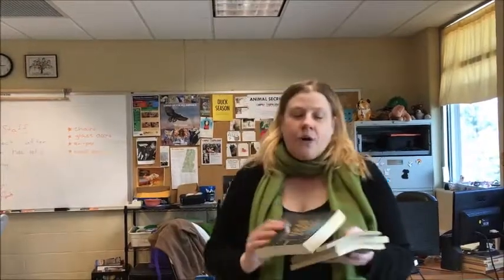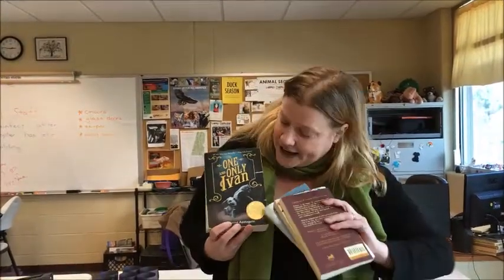Another book is 'The One and Only Ivan.' It's about a gorilla in a roadside zoo, and he gets a new buddy — a baby elephant. It's a really great book, and it's been really worn down because so many campers have read it.